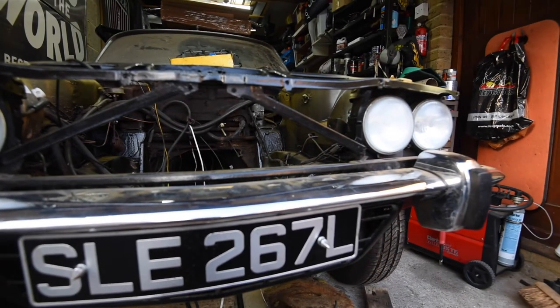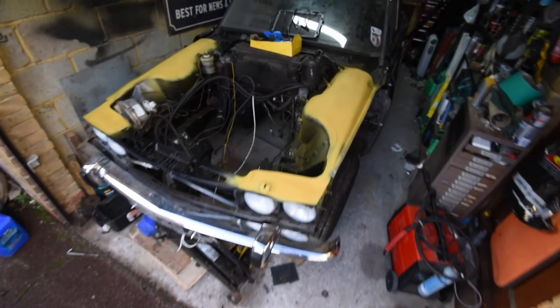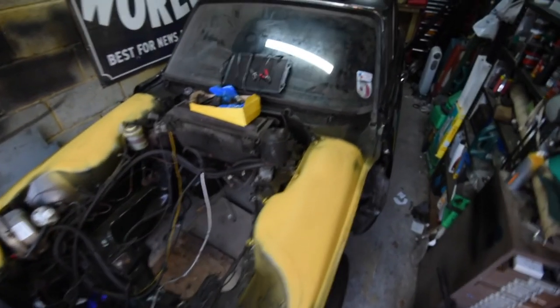I've had it for about 10 years and it started life as a company car for a typewriter carbon copy material manufacturer, which I don't think is even a thing anymore.